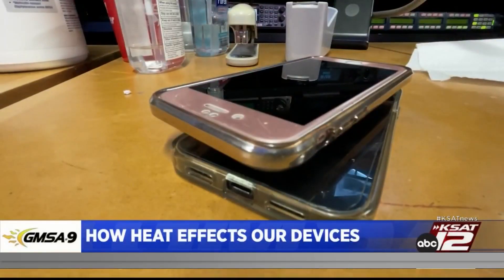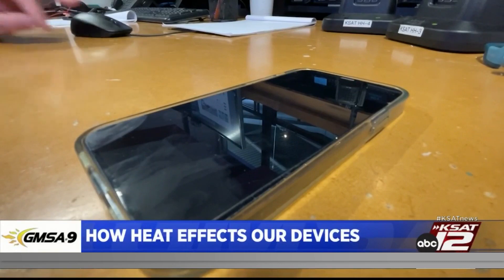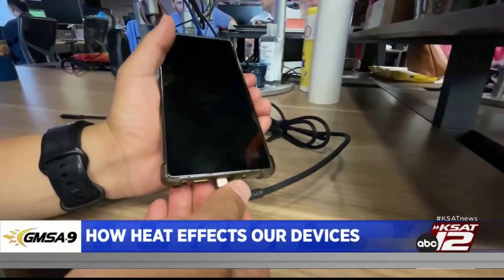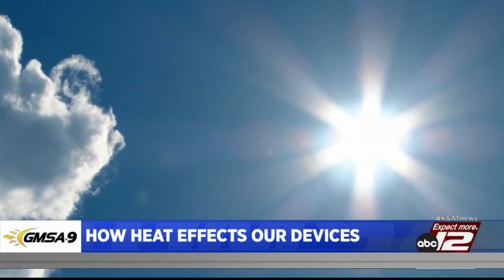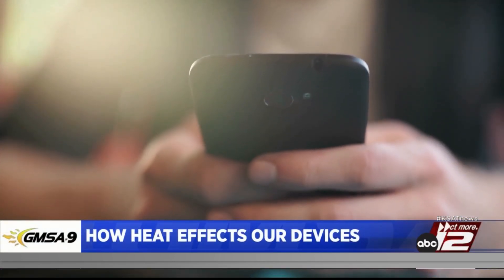Number two, high temperatures — really high temperatures, especially like the ones in Texas — could really warp the plastic pieces on your phone, and it can overheat some of your chips and the circuit board, which can cause a little bit of battery leakage. So it's really important that you avoid that overheating in your phone.